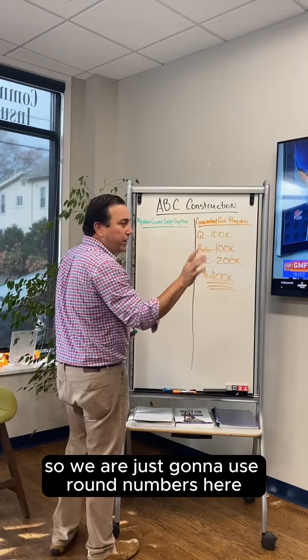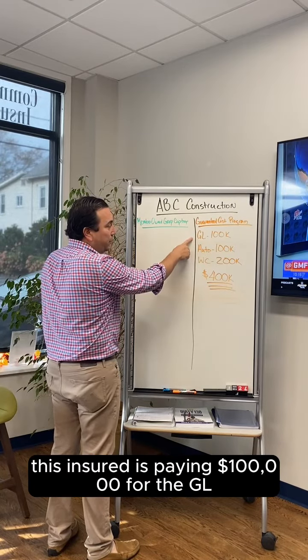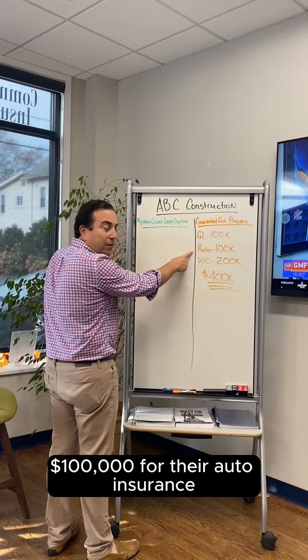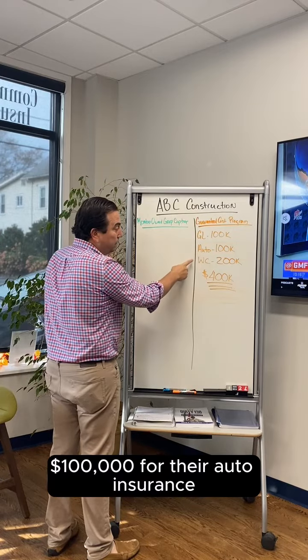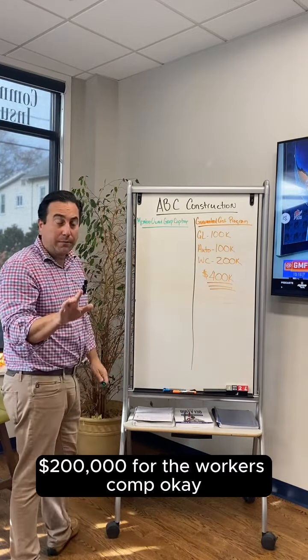So we're going to use round numbers here so it's easy to understand. This insurer is paying $100,000 for their GL, $100,000 for their auto insurance, and $200,000 for their workers' comp.